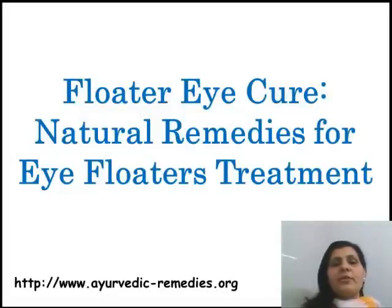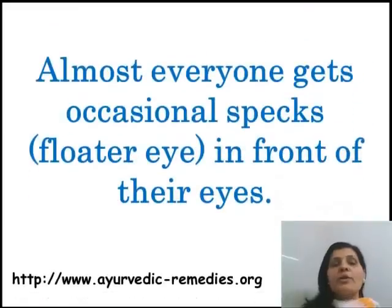Hey guys, here we are going to talk about floater eye care, natural remedies for eye floaters treatment on www.eyeflickerremedies.com.